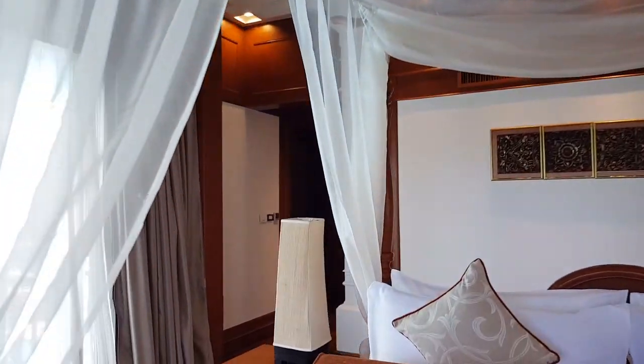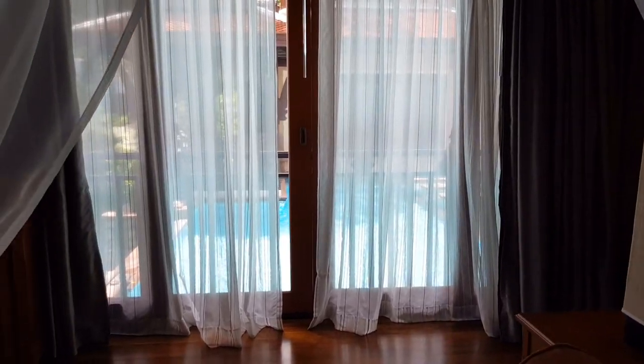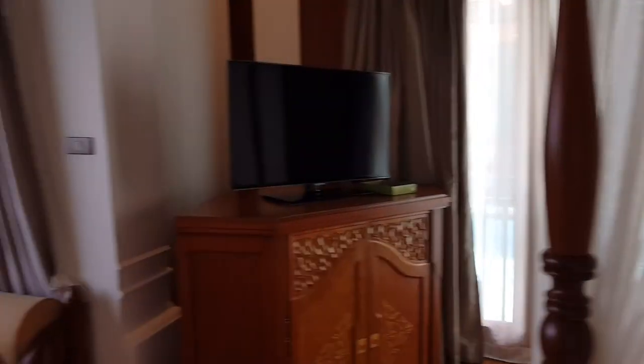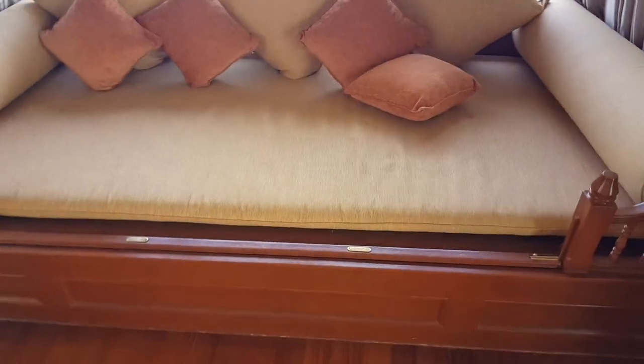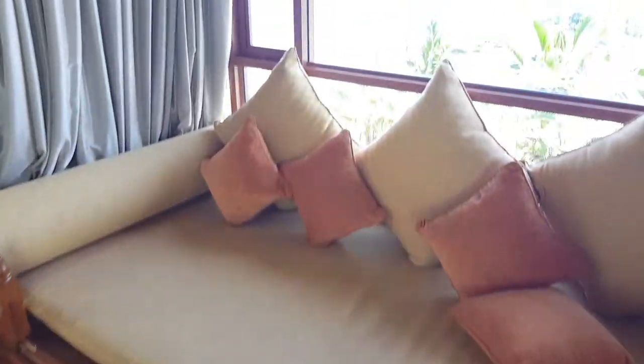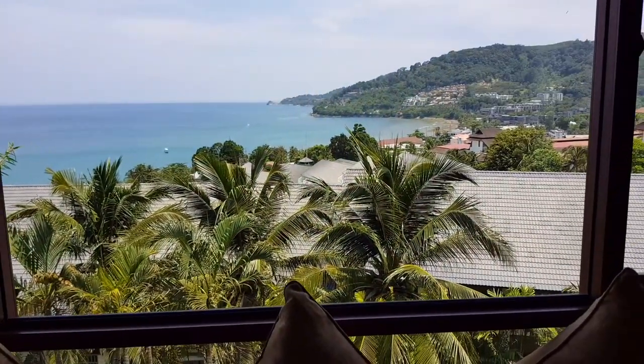From here you have a view out to the pool. I couldn't care less about the TV because here's a beautiful, huge sofa and a view onto Kalim Bay — that's the northern part of Patong Bay.